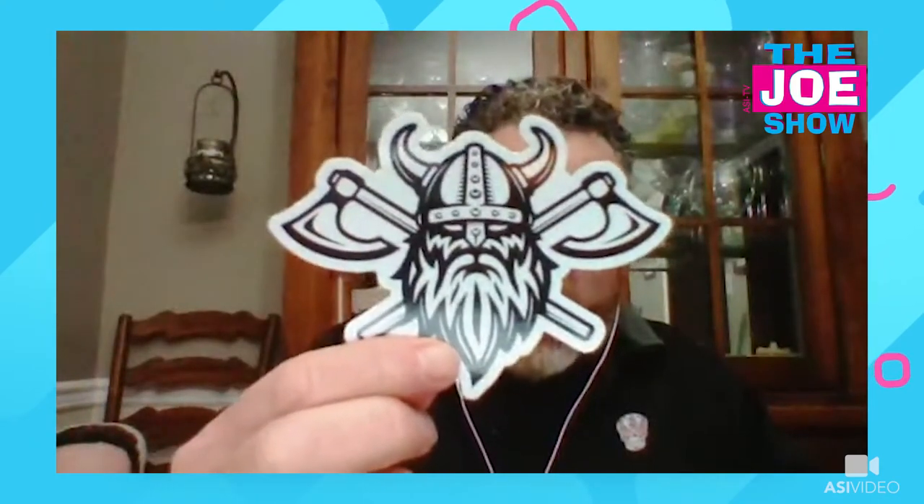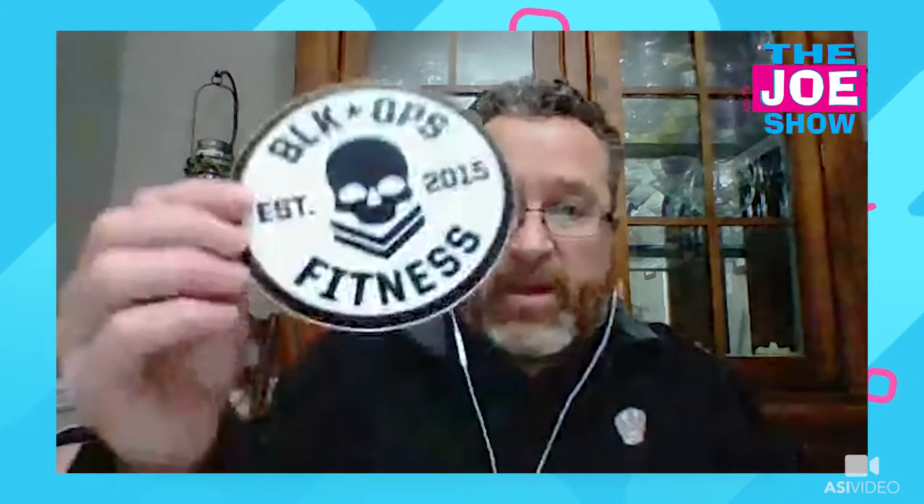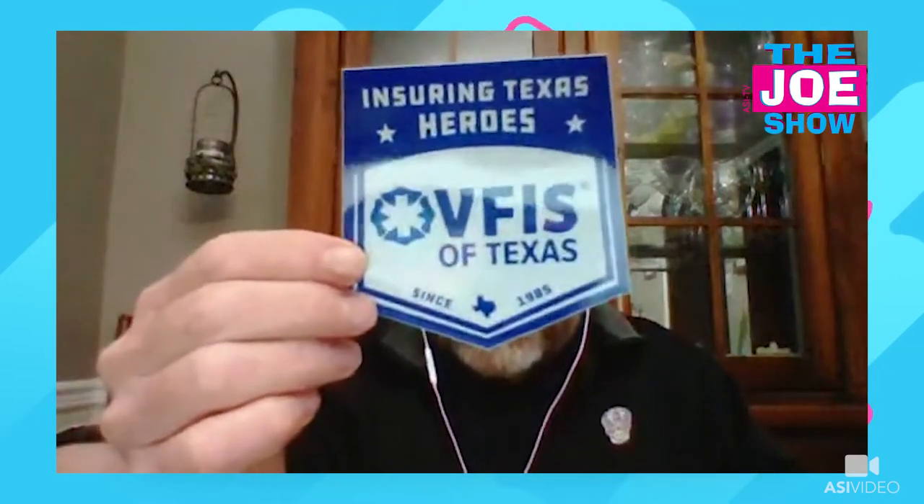The next group is some different die cuts — four color process, beautiful, and very heavy gauge stickers. These would be great for micro breweries and similar businesses. You can get decals like those that people put on the side of Yeti tumblers — transfers. There's also a Black Ops Fitness die cut here — great for fitness centers. People can put these on their car if they like. This one has reflective properties to it, which is great for visibility.